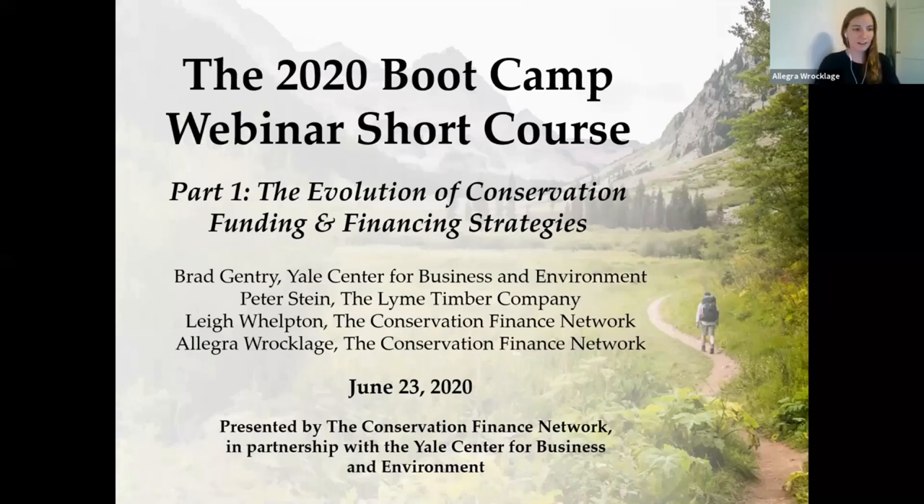Hey everyone, welcome to the 2020 bootcamp webinar short course. My name is Allegra Rockledge and I'm the program manager with the Conservation Finance Network, CFN.